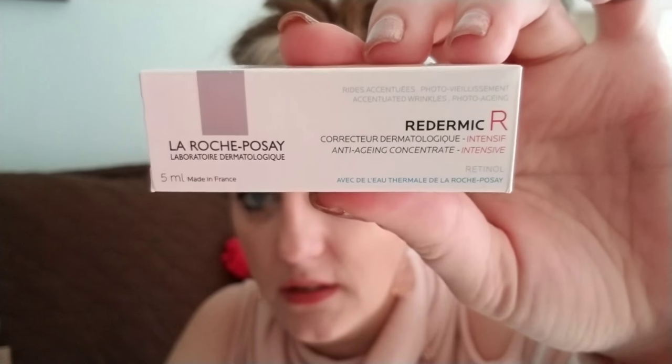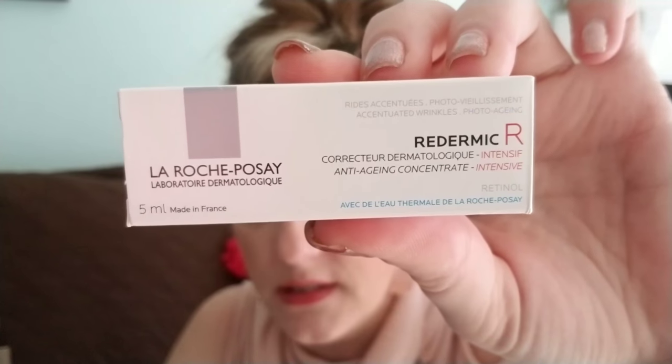From the same brand, La Roche-Posay, we have a Redermic R correcting intensive anti-aging concentrate to reduce wrinkles — it's basically a retinol. I bet this is expensive. And then we have a little CeraVe skin-renewing night cream — I love night creams, let that stuff work while we sleep.